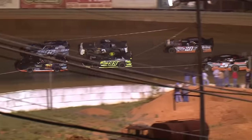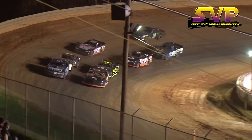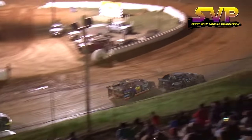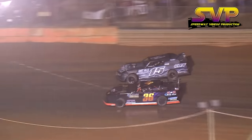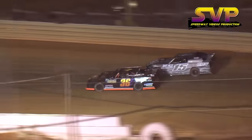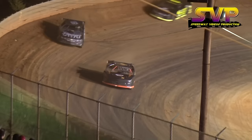Side by side, they work off into turn number four, looking for that elusive green flag, and we are going to wave it and go racing. The 15 will pull out to the lead. Colby Taylor took the spot away from Rickett. Rickett will answer back on the outside. Chris Rickett on the inside, Colby Taylor on the outside. Side by side into turn number four. Rickett will take the lead on lap number one.